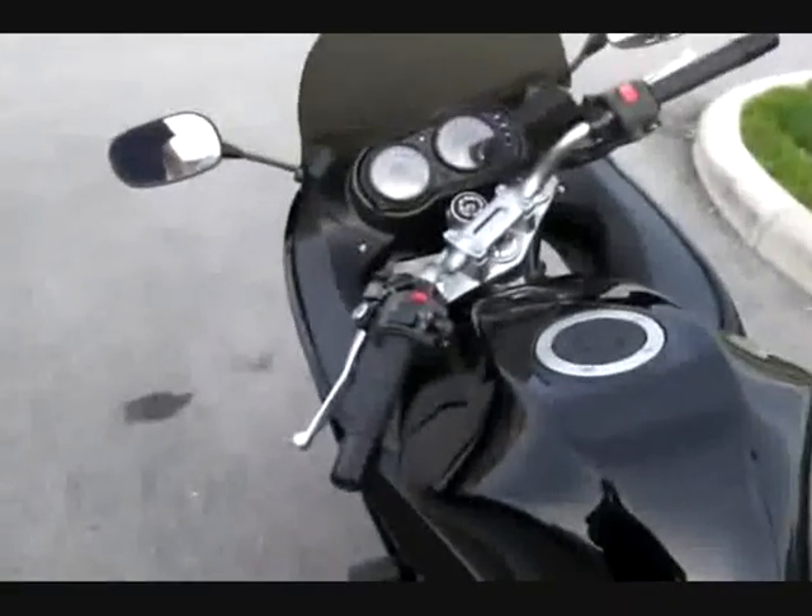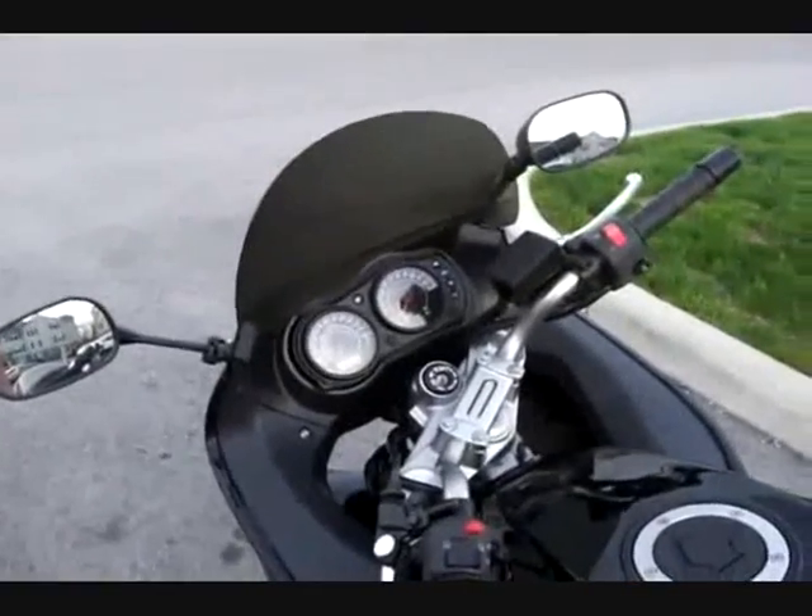You sit completely upright when you ride this bike. You can ride for hours — the only thing that bothered me are my legs. But when I'm cruising I can put my legs on the frame sliders, so on a long trip I do that every now and then to keep my legs from cramping up.